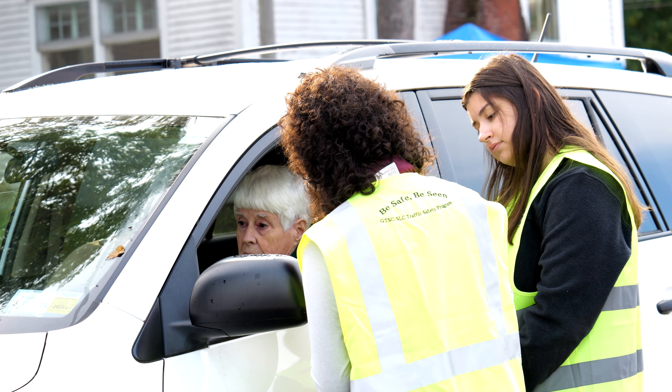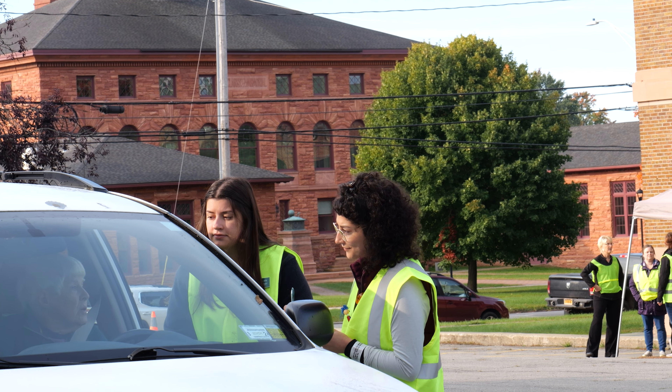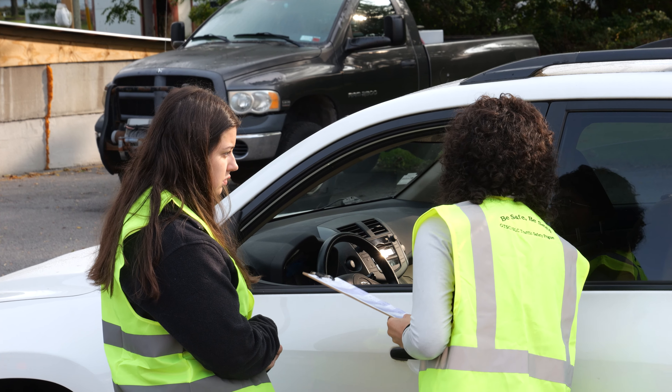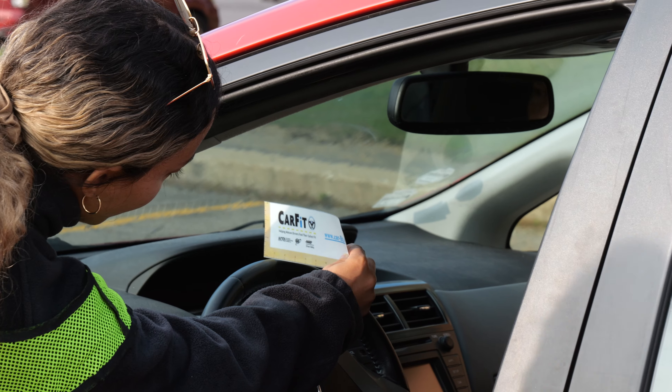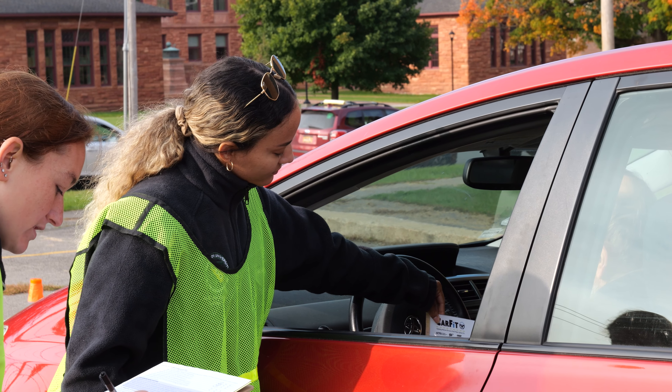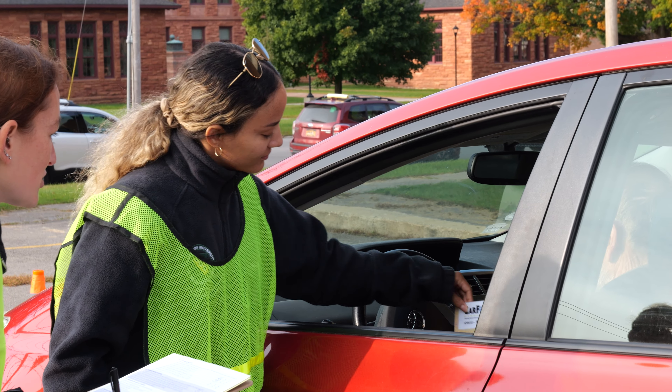At the live event here, there are three main stations. The first one is the check-in, where we greet the driver and give them a little bit of background about what a live CarFit event is. The check-up is where we have the driver complete a 12-item checklist, which looks at things like their ability to see over the steering wheel, their safety within the vehicle, and whether they know how to safely utilize the accessory modules within their own vehicle.